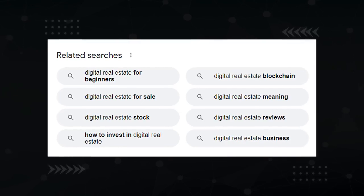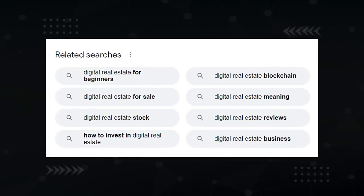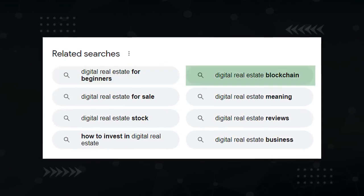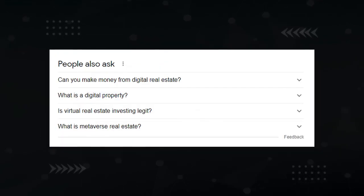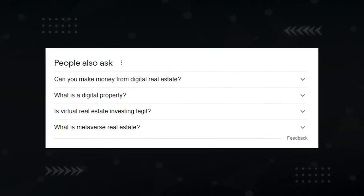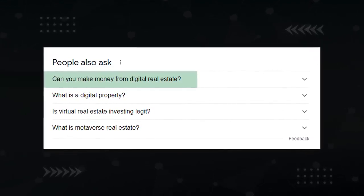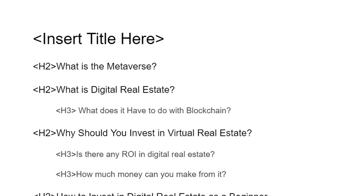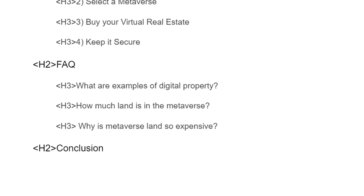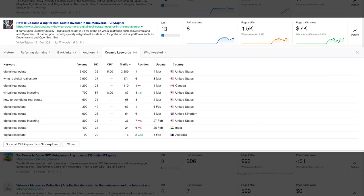But let's not stop there. The related searches section at the bottom of the search result will give you even more subtopics to add to the list, like how beginners can get started with digital real estate and digital real estate in the blockchain. And the people also ask section is great for getting even more questions that can be answered in your content, such as can you make money from digital real estate? So now you have a basic outline and it's better than anything that exists because it takes the best of all of them. But you need a title, don't you? Here are the main keywords that we found earlier — let's take note of them as we craft your title.